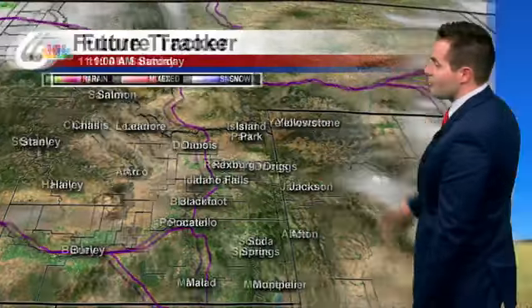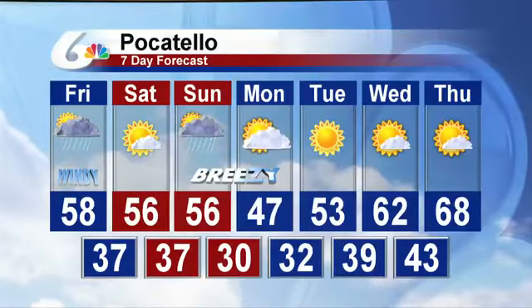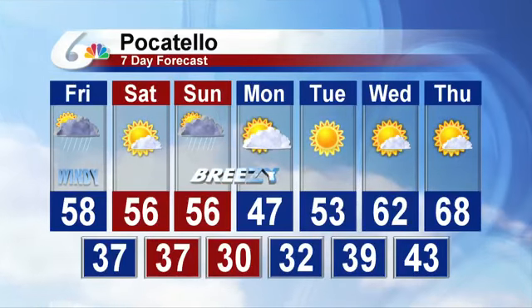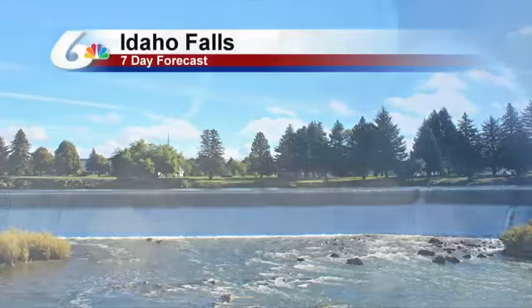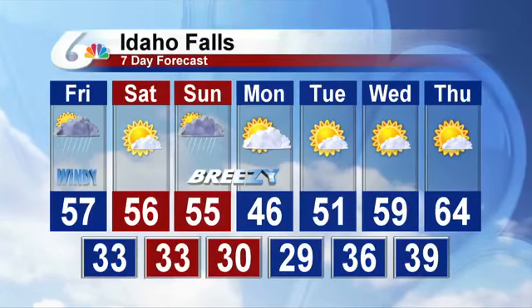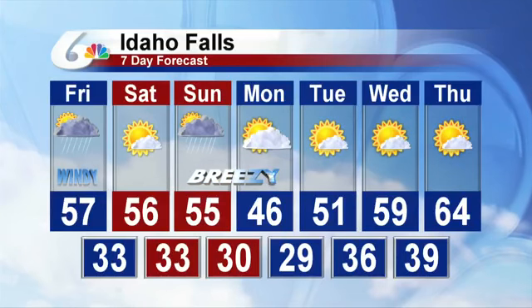Saturday should be a nice day as well. Looking ahead at your seven-day forecast: a little breezy or windy today, breezy on Sunday into Monday with that next storm system. It's not looking like much for the valley areas — mainly a higher elevation storm system. Could see a few stray showers, but for the most part high pressure will build in for Tuesday, Wednesday, and Thursday of next week.